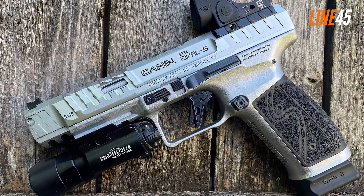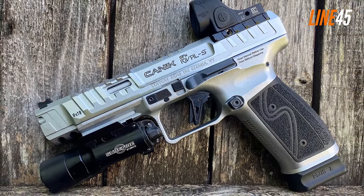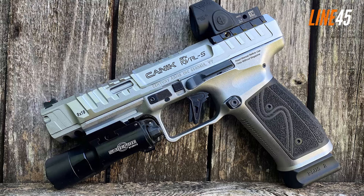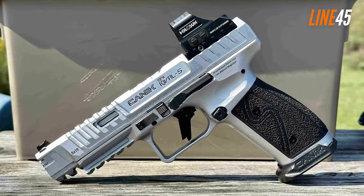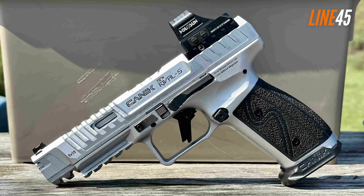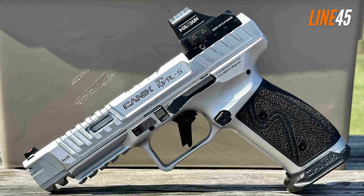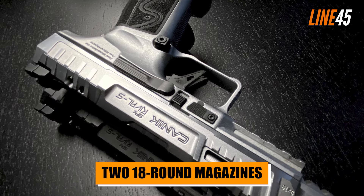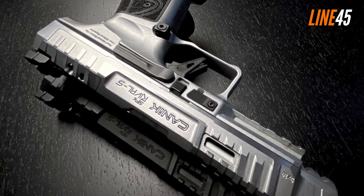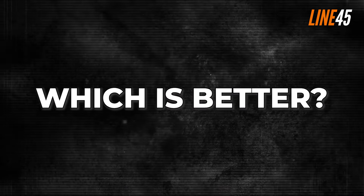It's also user-friendly as most of its controls are ambidextrous, such as the slide release and magazine release. Unlike the standard Glock, the SFX Rival lets you attach lights and lasers thanks to its Picatinny rail on the bottom. You'll appreciate its double undercut trigger guard as well as its removable external magwell. Capacity-wise, the Canik SFX Rival holds more rounds than the Glock 17 — its package includes two 18-round magazines, plus back straps and mag release extensions.